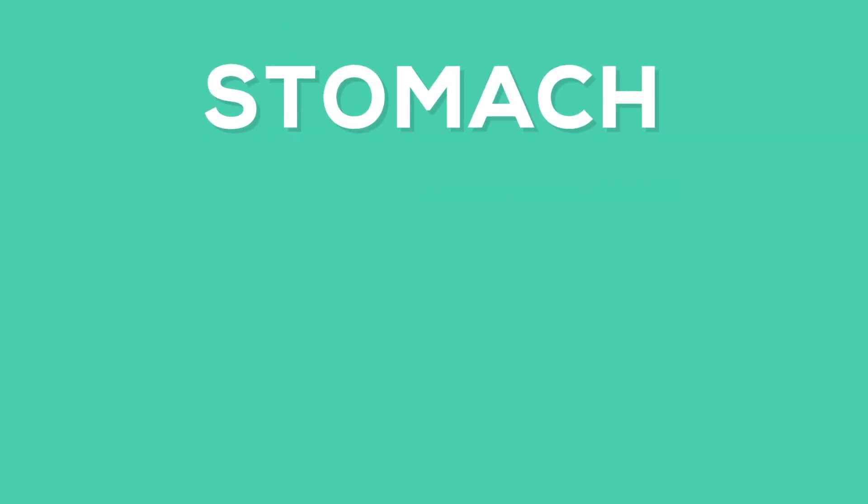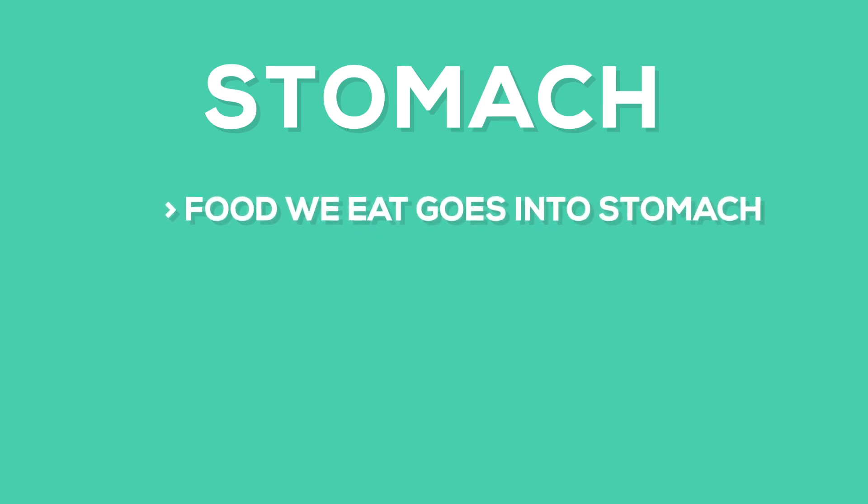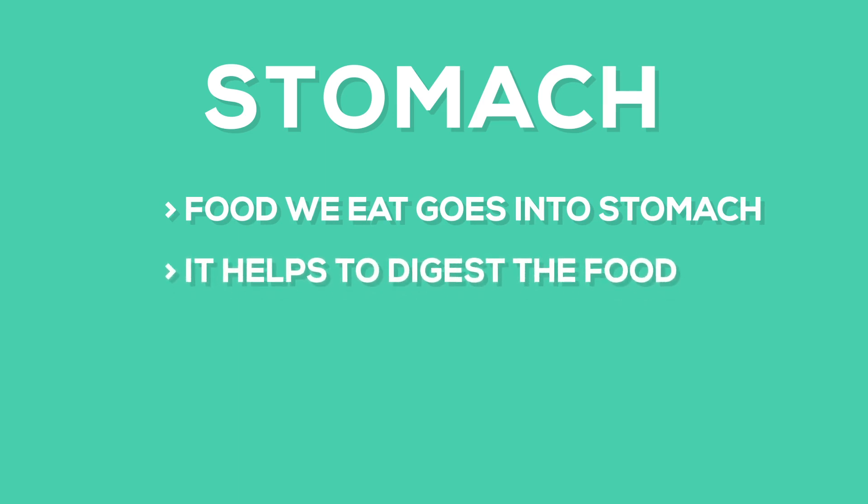The food we eat goes into our stomach, and the stomach helps to digest the food.